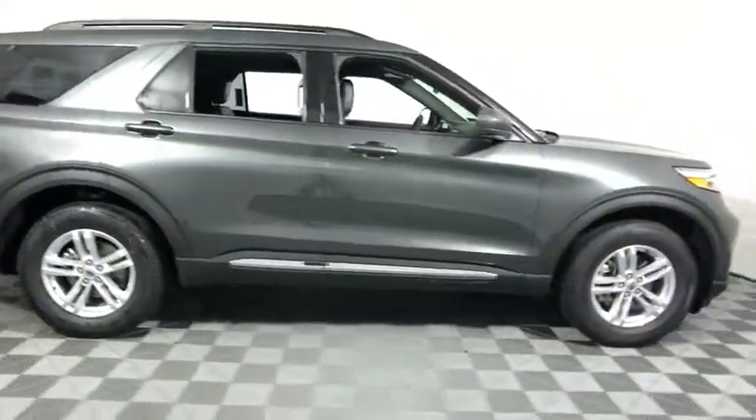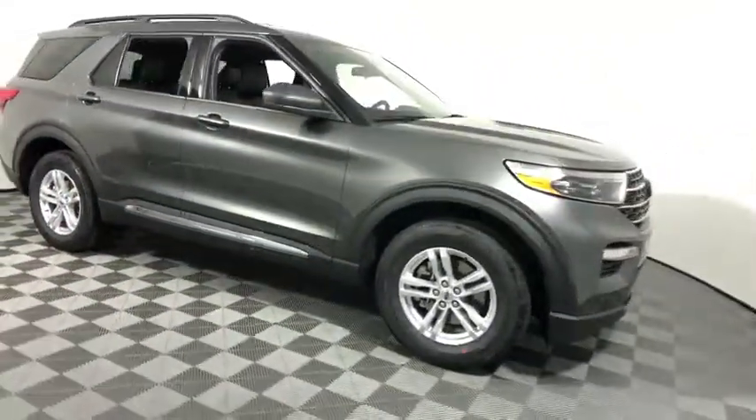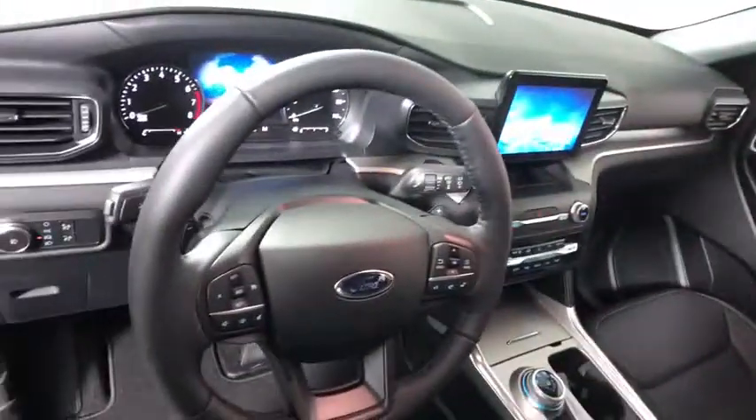Come test drive the 2020 Ford Explorer. You've got a lot of capabilities to call on in a Ford Explorer. Don't underestimate your choices. This vehicle has less than 100 miles. Here are some of this vehicle's great options.